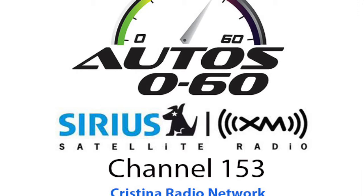Auto 060 with Javier Mota. We are back at Auto 060 and now we are going to talk to Kristine Schwansberg from WardsAuto.com about the best interior awards for 2014.